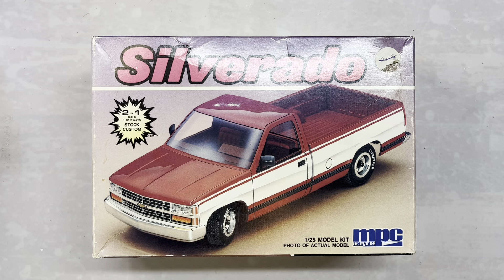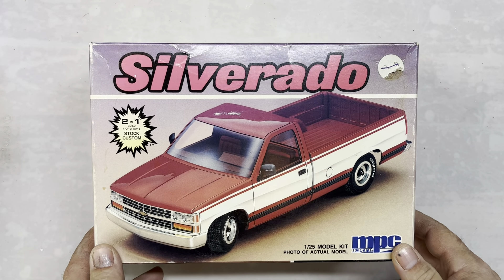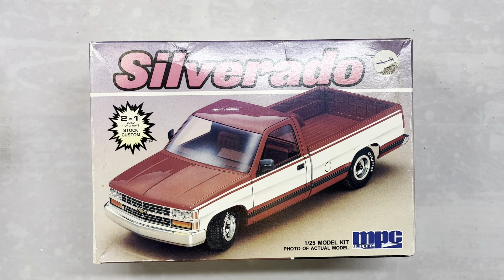We're going to go through everything we got, starting with the Chevy C1500 Silverado from MPC. We picked it up for $30. This was the first kit that I bought with my own money in '88. I'm from Wisconsin originally and I bought it in Arizona, so it's kind of a fun fact there.